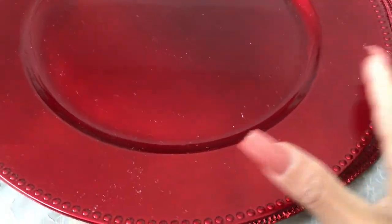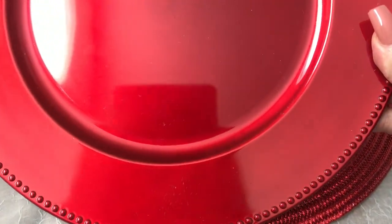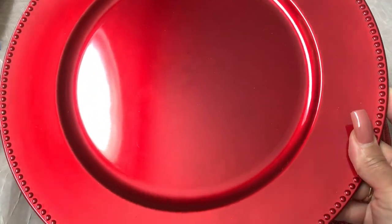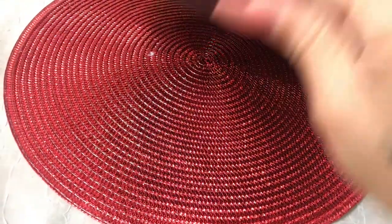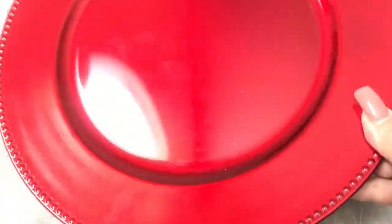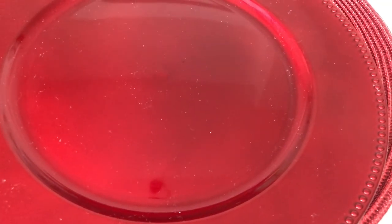Last but not least, I had to pick these up — I got six of these beautiful red chargers that Audrey has. When I saw these I snagged them as quick as I could. They're so pretty — just black on the back — and they're going to look really nice with my table setting.